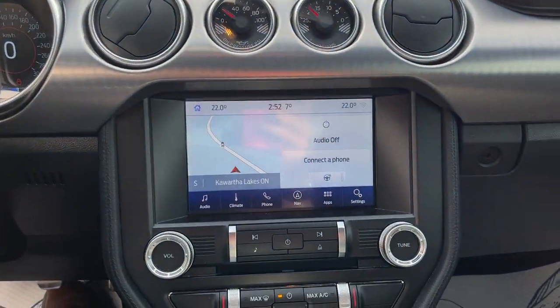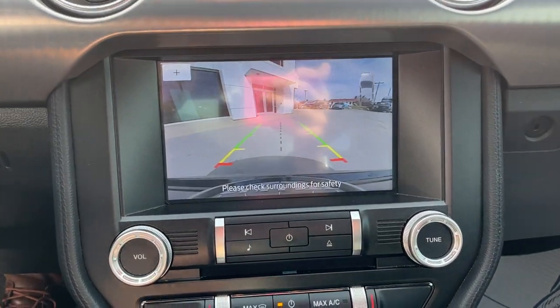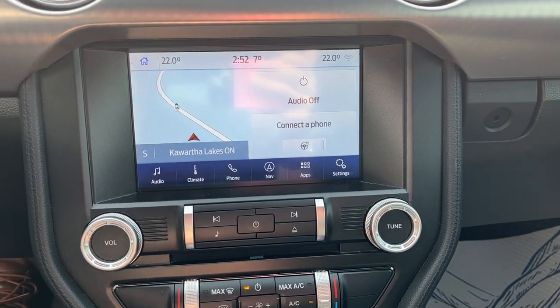This one does have voice-activated navigation as well, and if I pop it in reverse here, you do also have your backup camera with your reverse parking sensors.